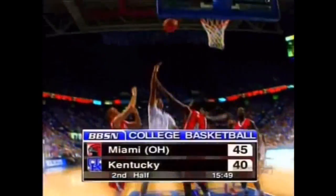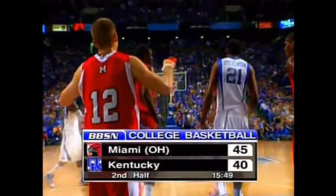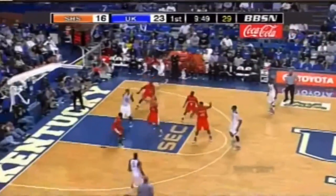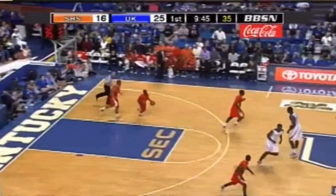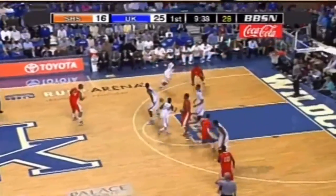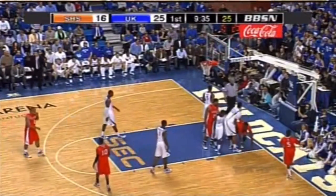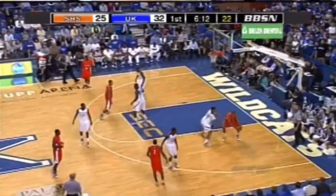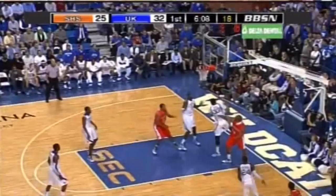The Cats continue to battle, and the Redhawks continue to answer. It's deja vu all over again as Sam Houston State has hit its last three threes. Nice high-low, good look on the reversal. And there's an open back door cut. Orton got the block. And credit to their team defense — there are little things they should be doing at this point, even though it is early.